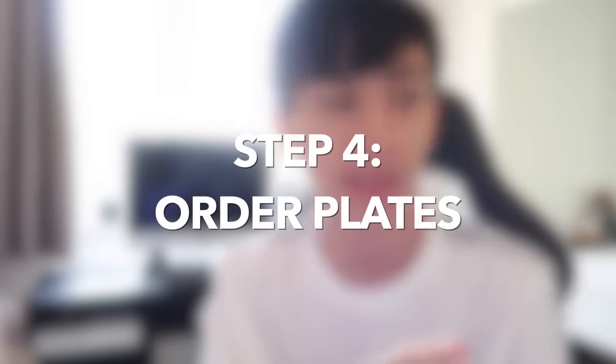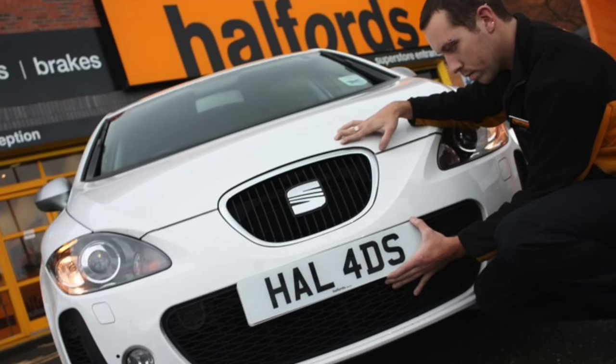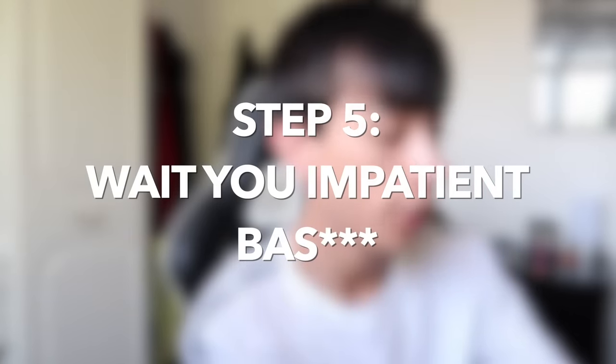While you're waiting for that document, you can go ahead and order your physical plates. You could go to a company such as Halfords, or a 3D or 4D plate company. I went to the Plate Factory Birmingham — if you message them on Instagram they'll sort you out. You can get just normal 2D plates too. Step five is waiting for the V750 document, which you'll actually need to assign the private plate to your vehicle through the government website. Mine came within a week.